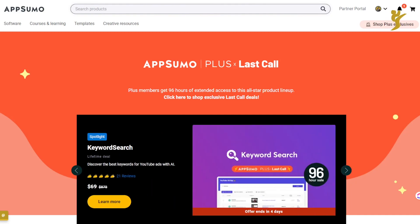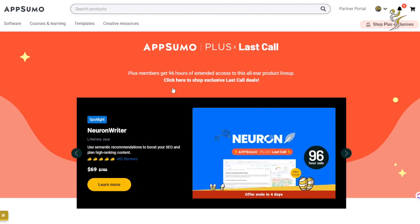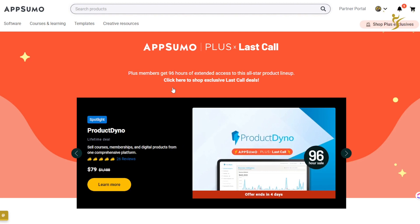What's going on everybody, Josh Pocock here, founder and CEO of Executive Stride. In today's video we're going to be looking at AppSumo's new Plus Last Call — what tools there are, what tools you should get, and what tools I am getting. Let's dive right into it.